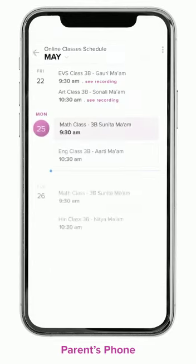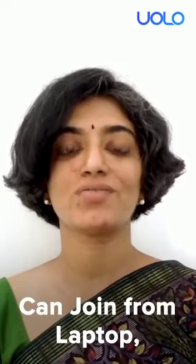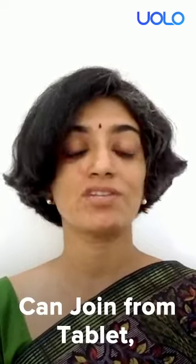Parents and teachers can see all upcoming classes in the calendar and also access the recordings of past classes. Teachers and parents can join these using any device of their choice — be it a desktop, a tablet, or a smartphone.